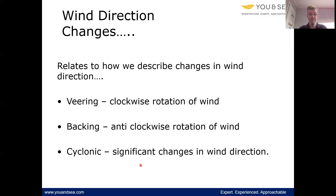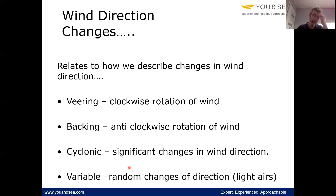Cyclonic is the name for significant changes in wind direction. One of the locations you find a cyclonic wind is at the very centre of a low pressure where we know it's windy, but the wind can't quite reach the centre due to the Coriolis effect, so you get significant changes. The opposite of that is variable — random changes of direction, commonly referred to as light airs, and they're generally found around about a high pressure.